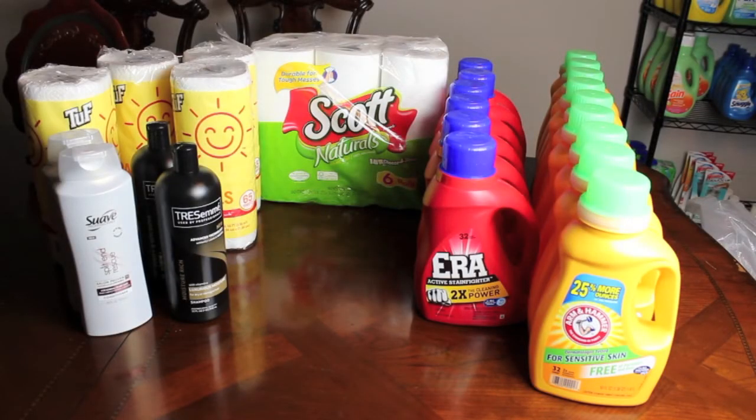Hey everybody and welcome back to my Wifestyle. I have another coupon haul for you guys. I wish I would have gotten this up sooner in the week, but I only had Wednesday to go couponing, so I have to get this up ASAP so you can catch on to these deals.